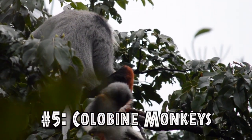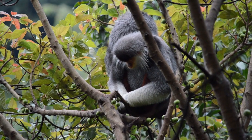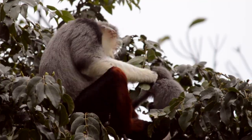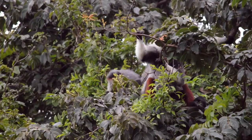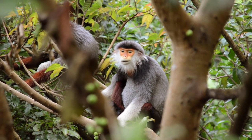Our last animals are the colobine monkeys, which are gorgeous monkeys that have long tails, long limbs, and beautiful colorings. They eat primarily leaves, which are harder to digest, and thus they have evolved larger stomachs to aid in the fermentation of leaves. The endangered red-shanked langur, which I saw in Vietnam, has evolved an extra enzyme to aid in digestion as well, and the gene that codes for this enzyme is what you call a duplicated gene.